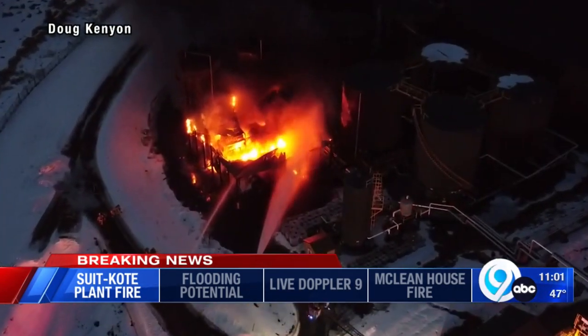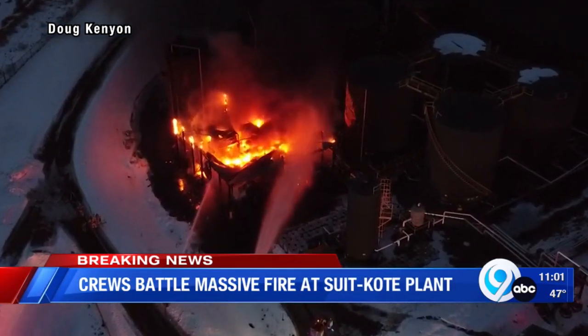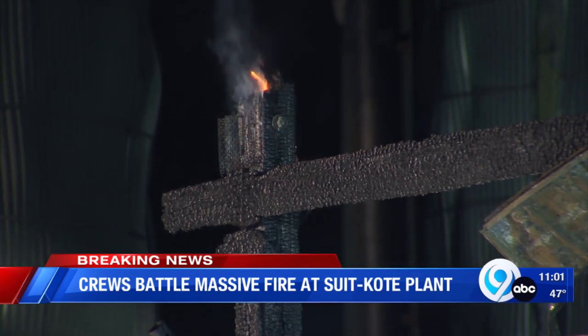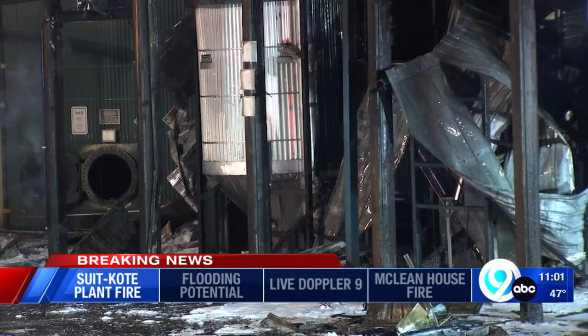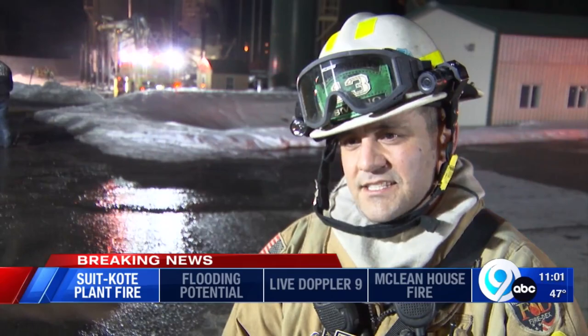Calls came in around 5:30 p.m. for this active structure fire at the Suit-Kote plant on Route 11 in Cortlandville. Multiple fire and rescue crews rushed to the scene to find an asphalt storage tank on fire. It took crews about 45 minutes to contain the flames. The Ithaca Tompkins International Airport actually sent out one of their crews to use a foaming agent on their trucks to smother the flames and stop the fire. Inside the silo tanks you can see the liquid asphalt.